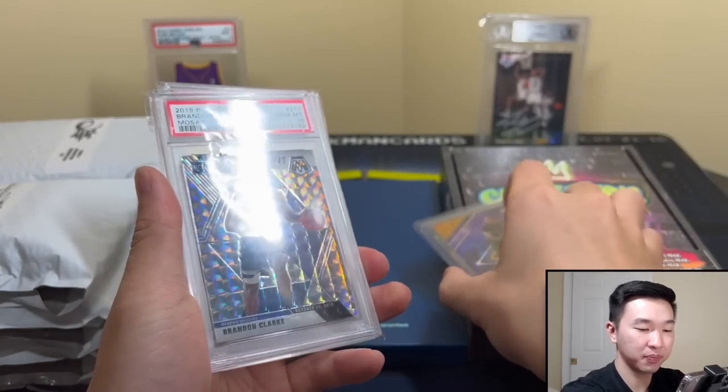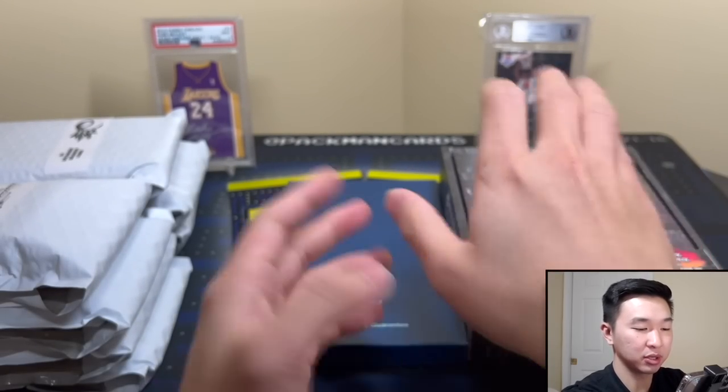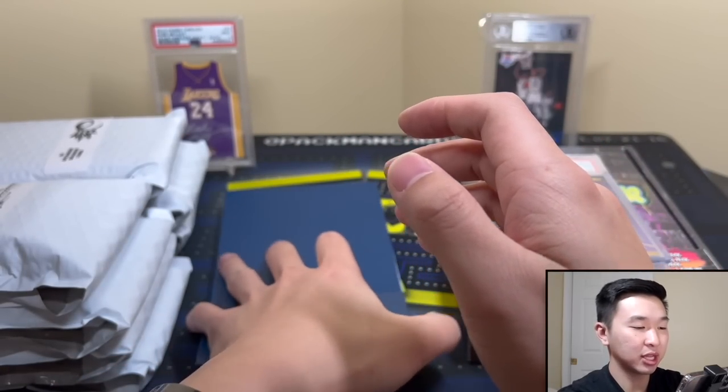Yeah, there we go — thanks to everyone as always who made a deal or sent stuff in, and now let's get into this one here.